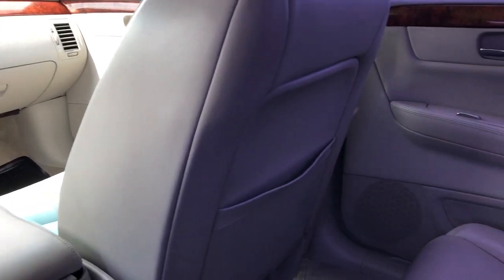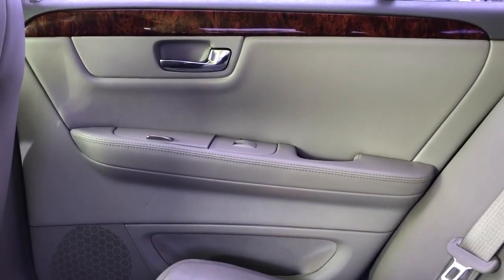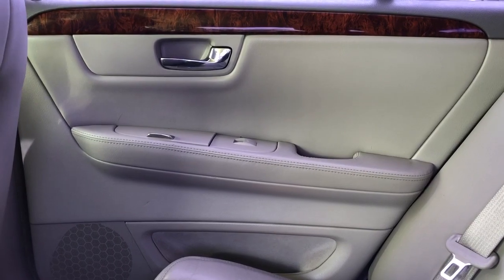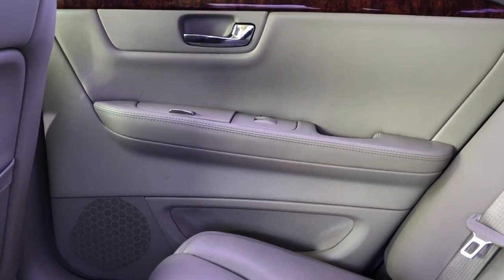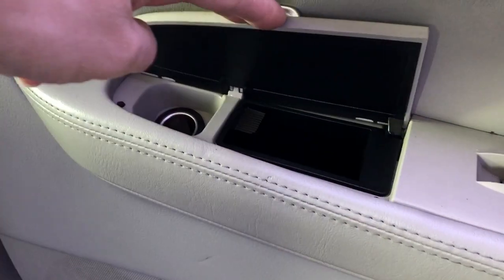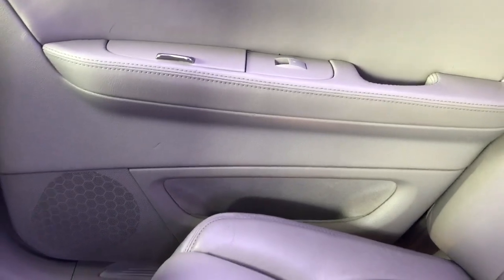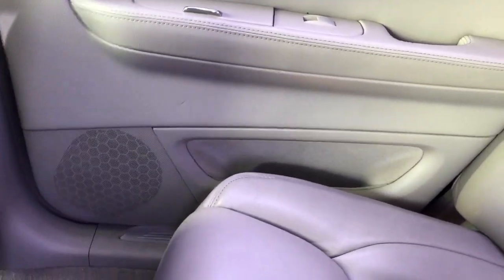Moving on to the rear interior of the Cadillac DTS, we'll take a look at the rear door panel, which looks similar to the front with a two-tone door card as well as wooden trim and a chrome door handle. Inside we do have a small addition of an ashtray and cigarette lighter for the rear passengers, as well as our window switch, close handle, storage, and a speaker just underneath.